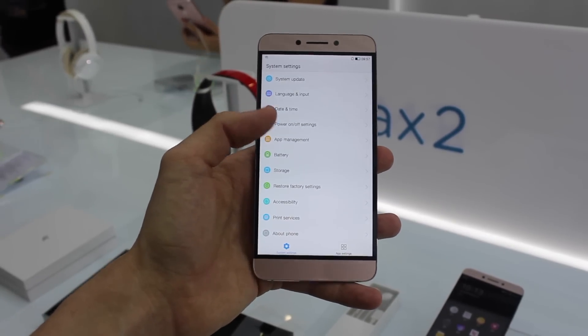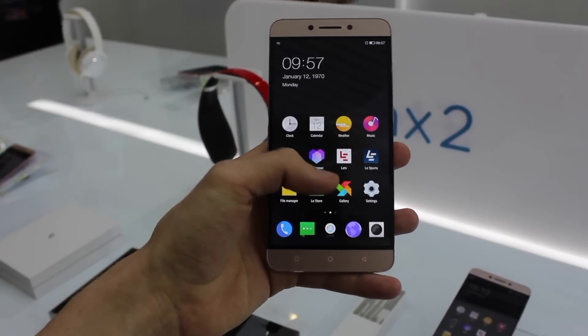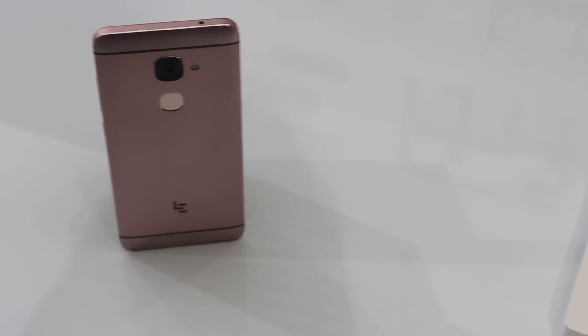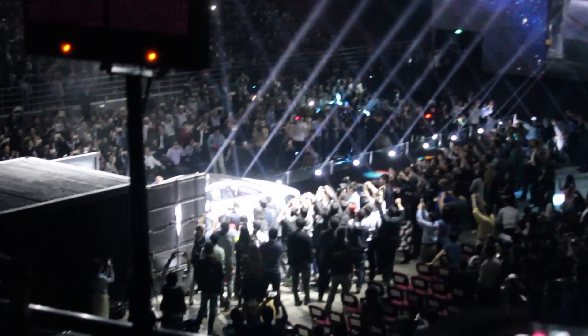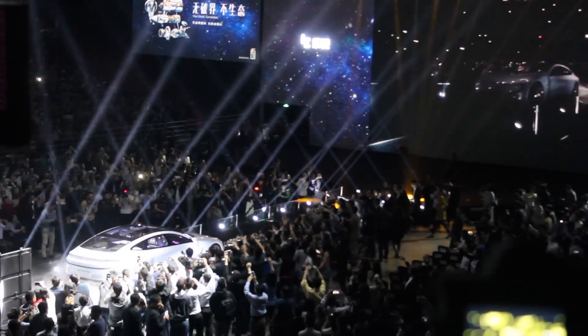We don't know about United States availability yet, but the phone is priced at RMB 2099 in China, which is about the equivalent of $324 US dollars. If you want to read more about these phones and Leiko's other announcements, you can do so over at electrek.co and 9to5google.com. Thanks for watching — this has been Stephen Hall with 9to5Google, and we'll see you in the next one.